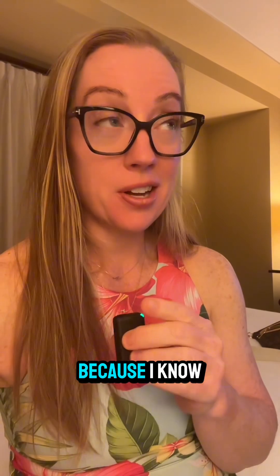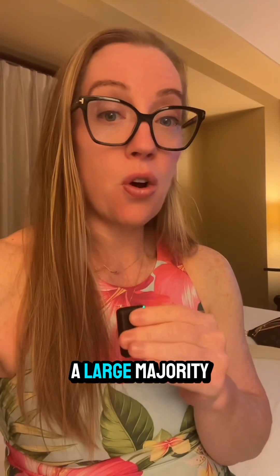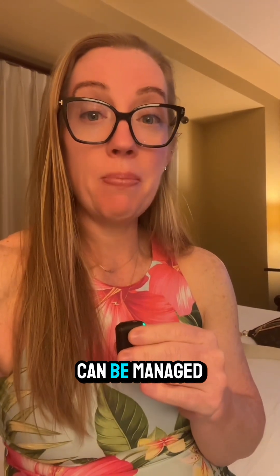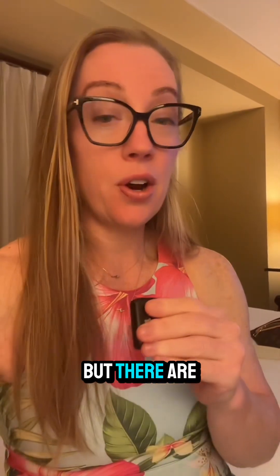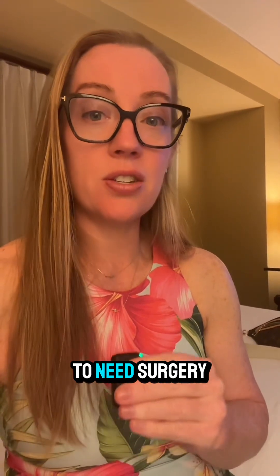How many of you guys have suffered a disc herniation? Because I know I have, in both my neck and my lower back. The good news is a large majority of disc herniations can be managed conservatively, meaning without surgery. Up to 80% of disc herniations will heal on their own — that's what I'm trying to do for my girl. But there are some of those that go on to need surgery.